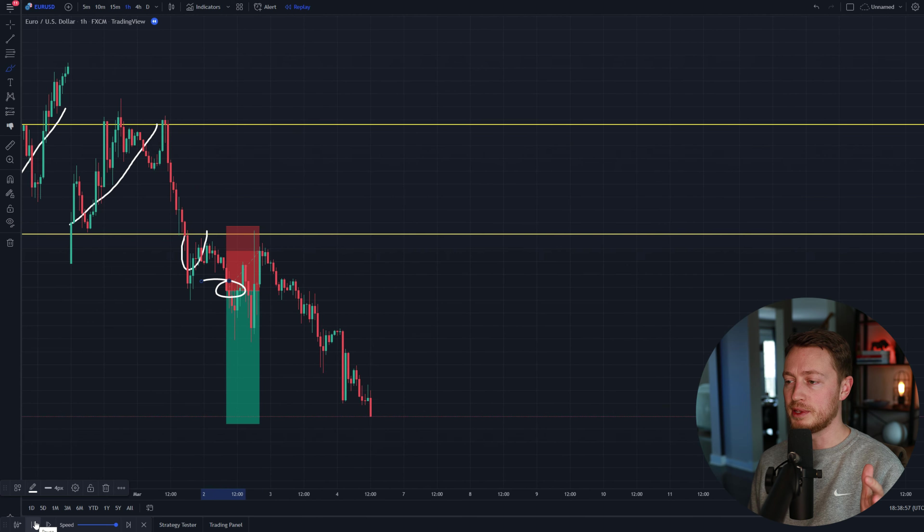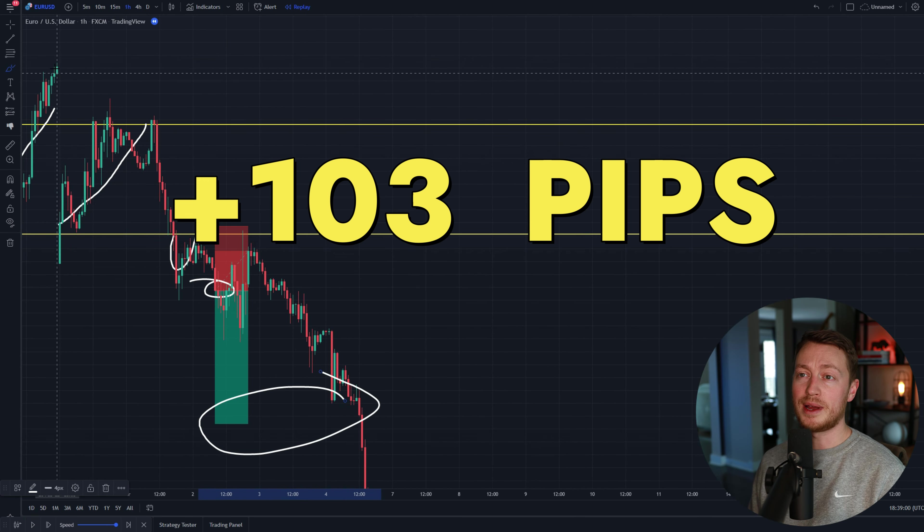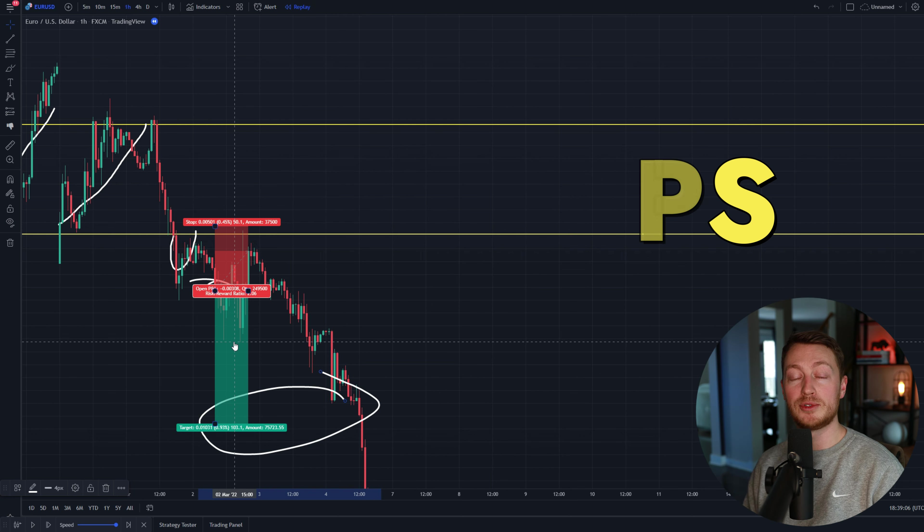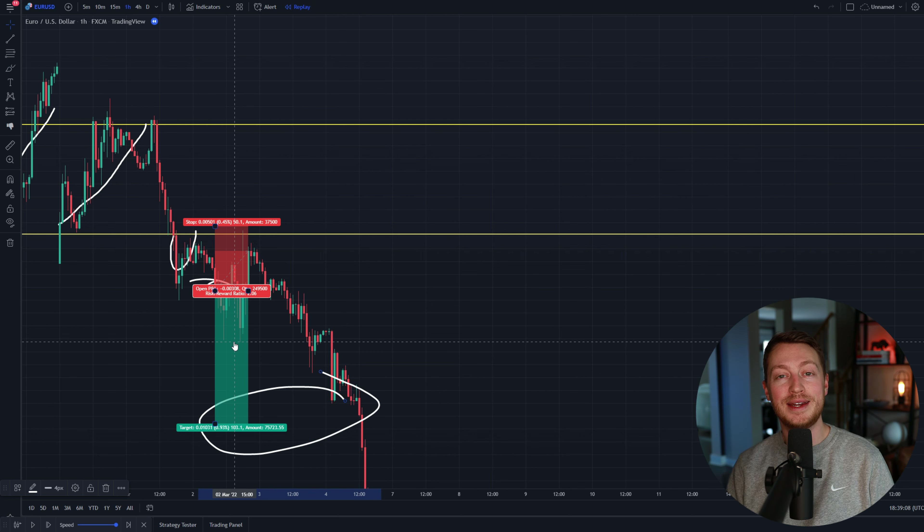This trade took a little bit longer than some of the others, but it did eventually smash my take profit — going for 103.1 pips. It was another incredible trade. Let's move into trade number seven.